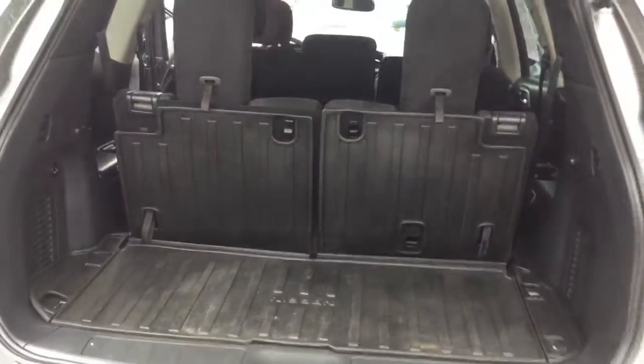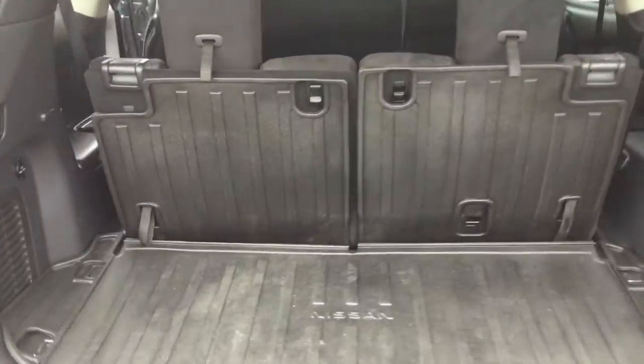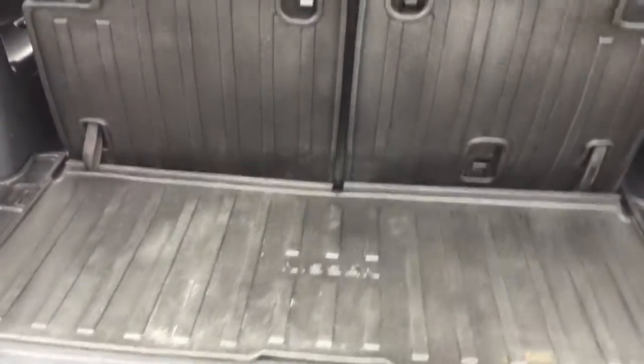Your third row are split-fold seats that fold down to reveal even more space, plus your second row are split-fold seats as well. You can fit a dresser back here.